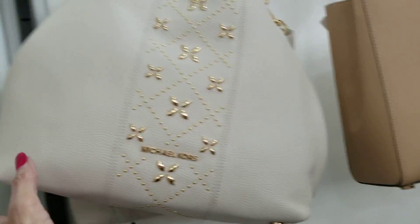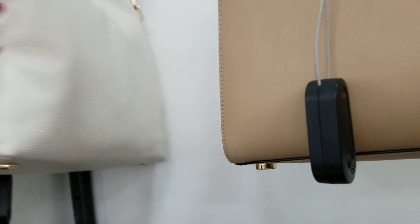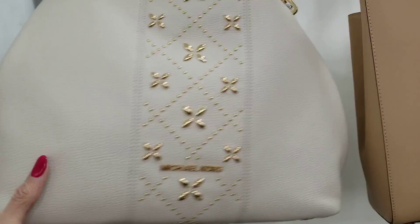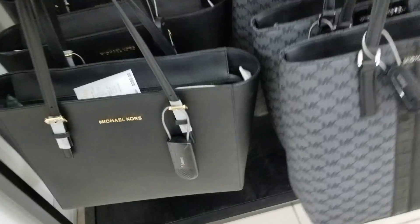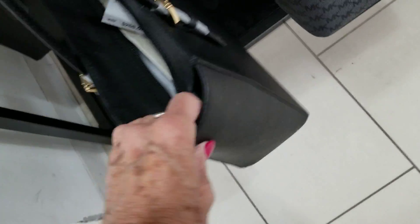Oh, that one's pretty. Reminds me of the Coach ones like that. And I don't see the price. Michael Kors here — this is what I was looking at. These structured ones — I'm not into these. These are $1.49. I mean, if you need one like this, they work good.